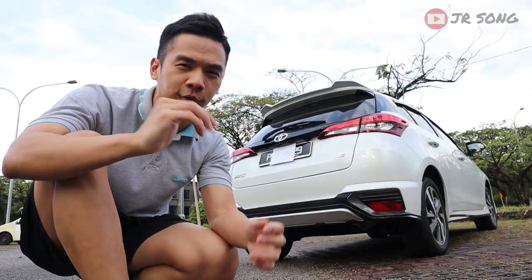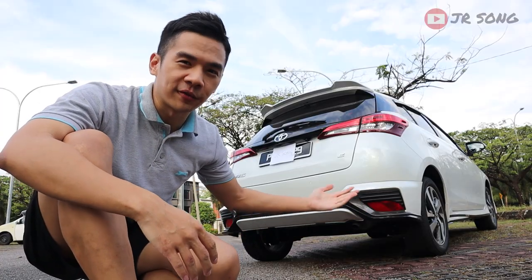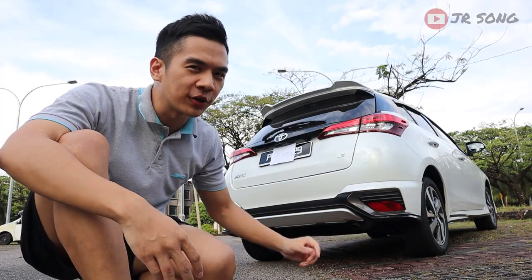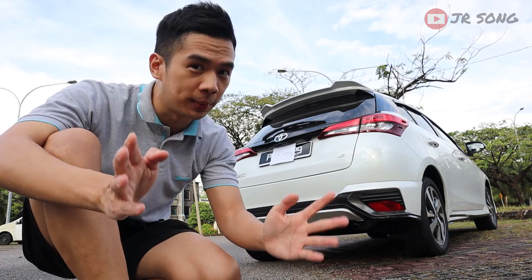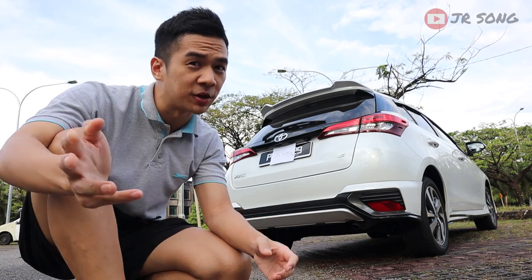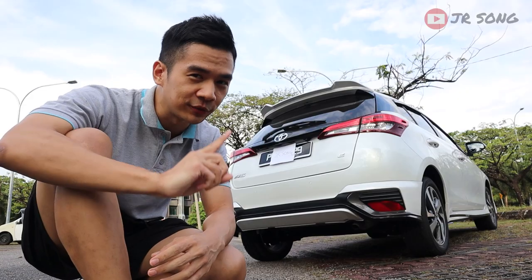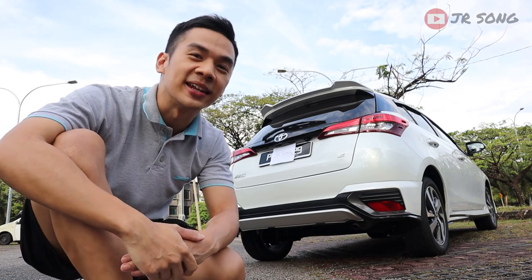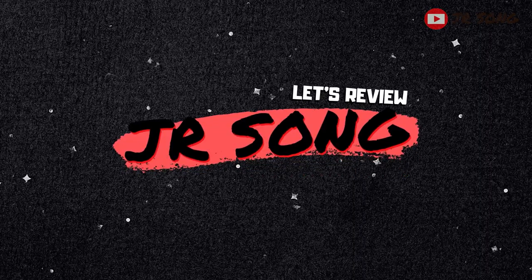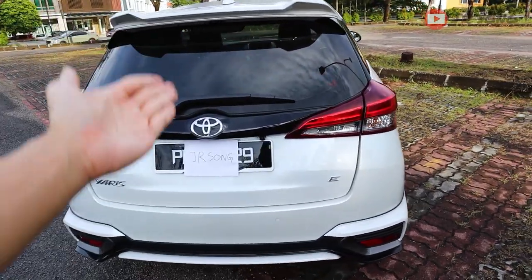Whether you're already in the market for the Toyota Yaris 2021 and really considering the car, or you want to do a comparison between the two hottest hatchbacks in Malaysia right now — this and the Honda City hatchback — this video will be very helpful for you. Let's go!